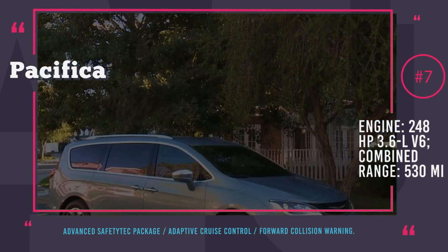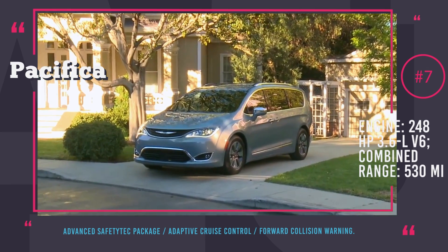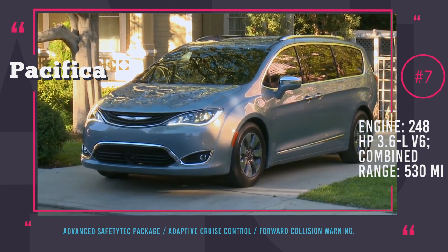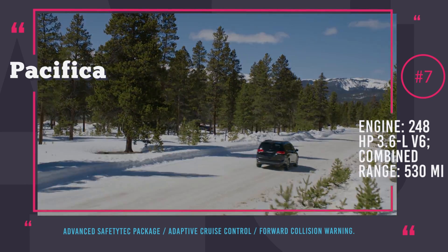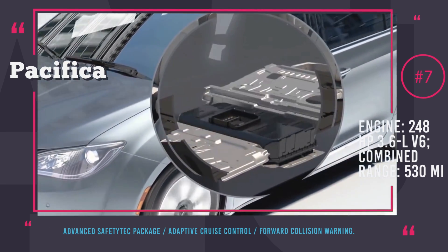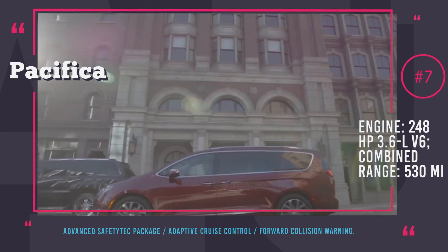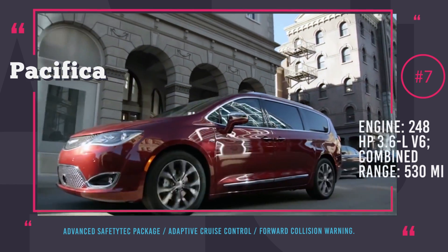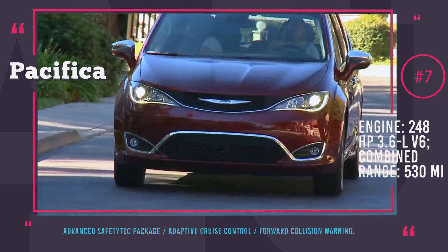Described as America's first-ever hybrid minivan, the Chrysler Pacifica uses both a 248-horsepower 3.6-liter V6 engine that produces 230 lb-ft of torque and an electric motor. With such technical specifications, the minivan can complete 0-62 acceleration in 7 seconds. The electric motor uses a 16 kWh lithium-ion battery that can provide up to 30 miles of pure electric driving. When a conventional power outlet is used, the batteries can be fully charged in two hours. The total consumption is rated at 67 miles per gallon and the vehicle can cover 530 miles with a fully charged battery and a full tank of gas.